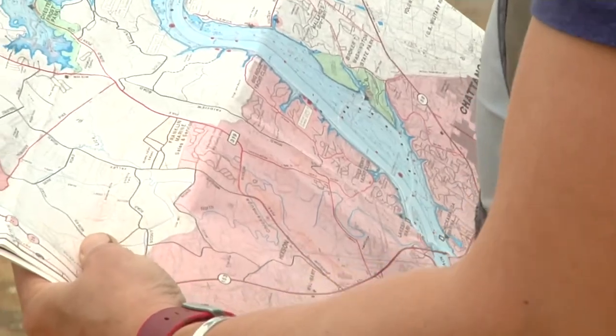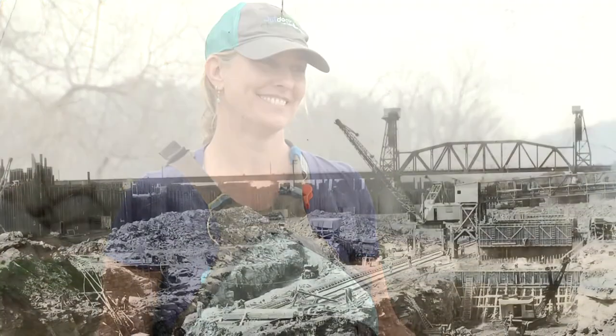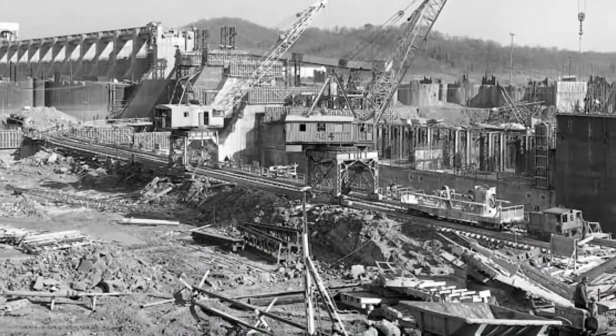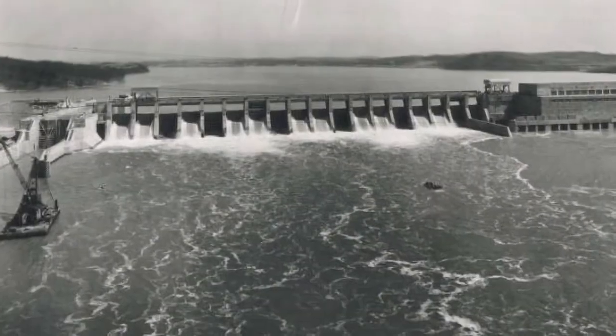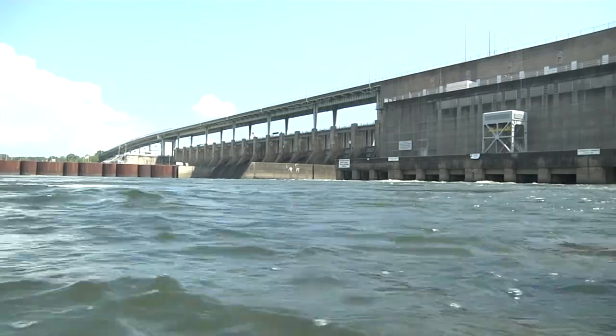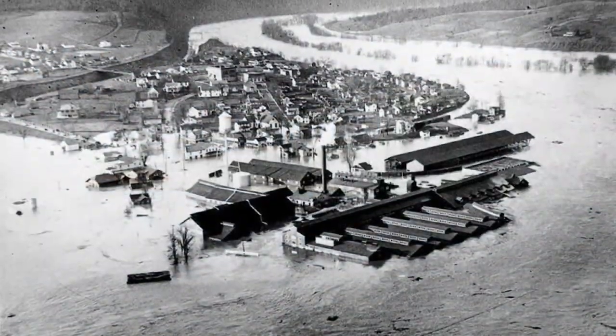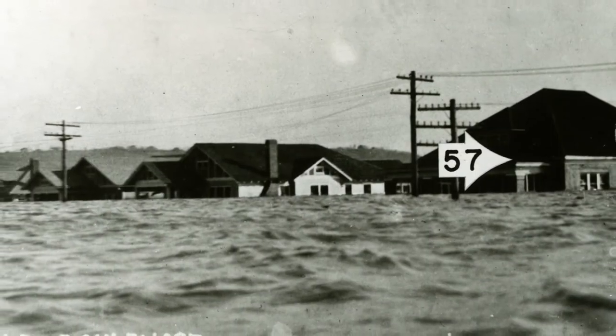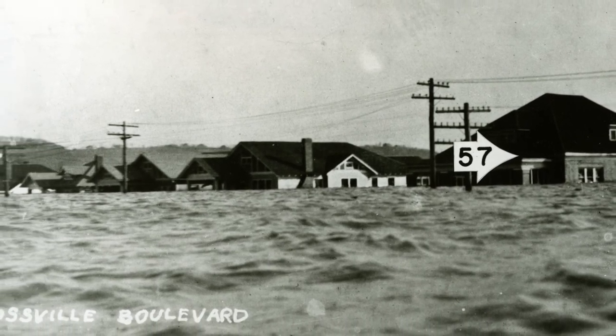The purpose of the dam was to control flooding downstream in the Chattanooga community. But what happened to those upstream? They got a knock on the door telling them they had a few weeks to get their affairs in order before the waters would rise and their homes, lands, and houses would be consumed by the lake. Construction of the Chickamauga Dam began in 1936 and was completed in just four years. TVA says Chickamauga and other reservoirs on the Tennessee River and its tributaries have prevented nearly $5 billion in flood damage in the city of Chattanooga alone.